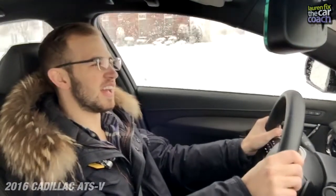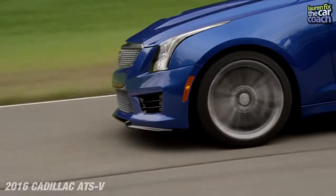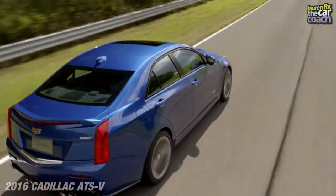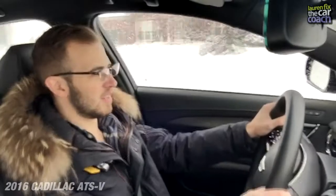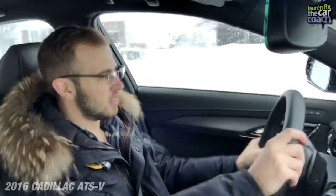Something I really like about the ATS-V is the fact that it's offered in a manual, something they've done since the original CTS-V. I really appreciate that because my first car was a manual and I learned how to drive on a manual. I think it's an important staple of sports cars to have that as an offering. And I couldn't ask for a better transmission or better handling — this car is very well-tuned.